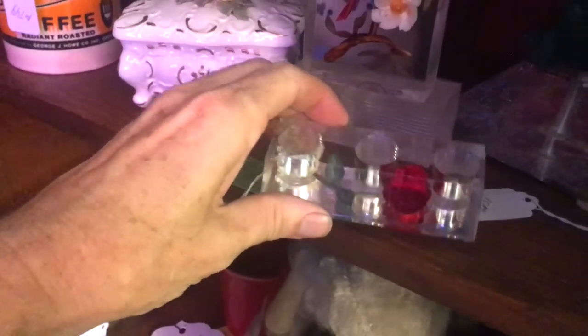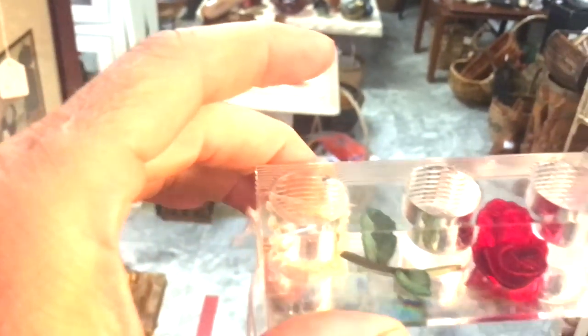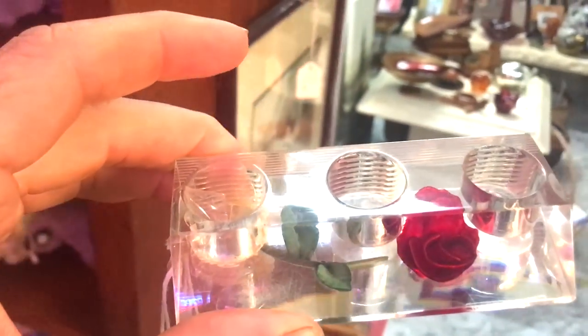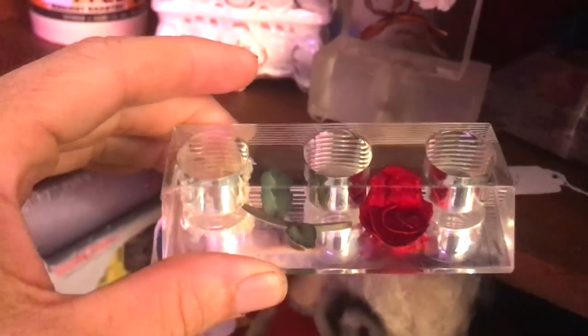In front of it we see this is a lipstick holder because it's got room for three and it's got a rose in the bottom. These are priced at about $10 to $20 and that's kind of what they go for now.